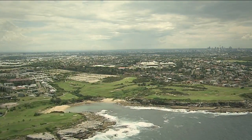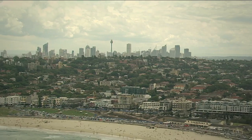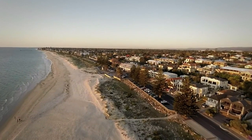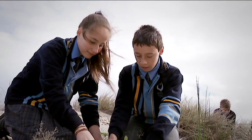Lately, many scientists have been particularly worried about erosion along Australia's coastal areas. They say there are now more buildings along the beach, but fewer plants holding the dunes together. That's why groups like this are stepping in to help secure our coastlines.